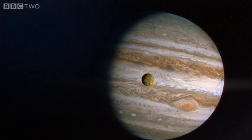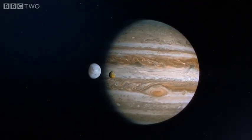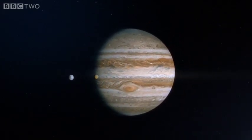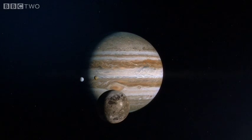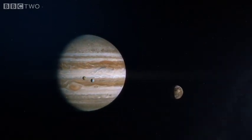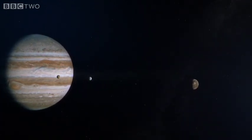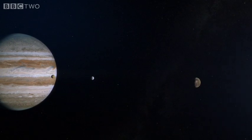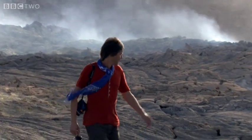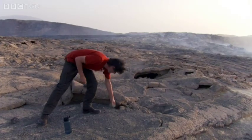Io sits about the same distance from Jupiter as our own moon does from Earth. But orbiting outside Io are its sister moons Europa and Ganymede. Io is under the influence not just of the massive gravitational pull of Jupiter, but also the additional pull of its neighbouring moons. It's this gravitational tug of war that conspires to breathe life into Io.